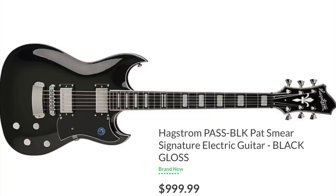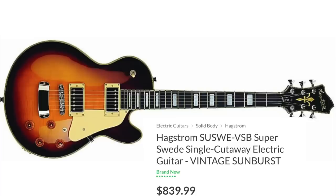Number 34 is Hagstrom. Hagstrom is a brand I brought up on the sub-$600 list — I thought they would fare better in this category because I thought they would be in these price points more. But there's just a lot of stiffer competition out there.